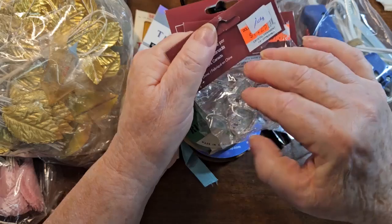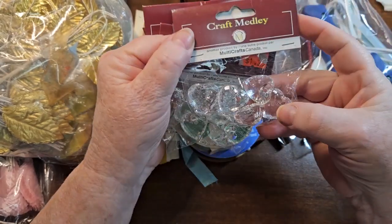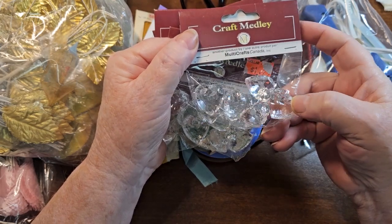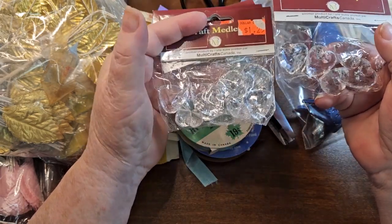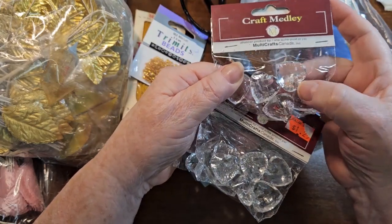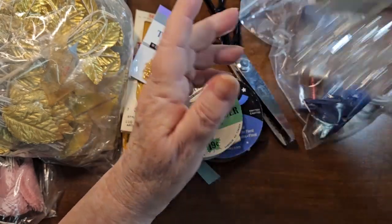So there are four of these, and these are Craft Melody. There's big, like crystal type hearts — I'm sure they're just plastic, but those are really cool. There's five in a bag, so 20 of these big, huge hearts. They've got a hole in them, so I'll use them for something.